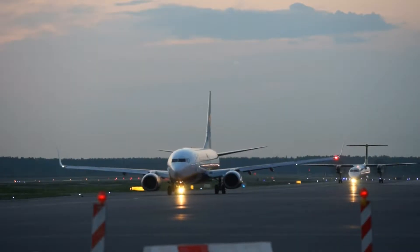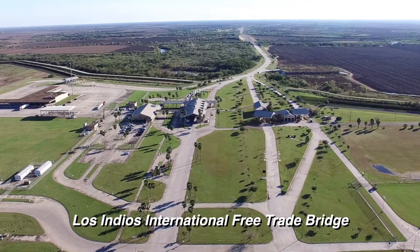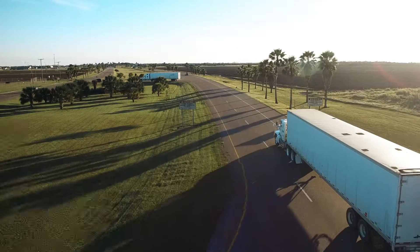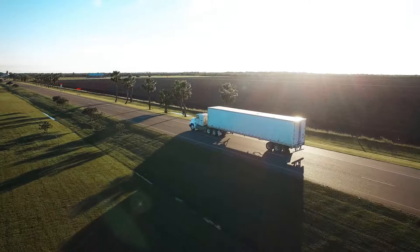Within the airport, you have the longest runways in South Texas. The Los Indios International Free Trade Bridge is on a designated overweight corridor, allowing large commercial trucks weighing up to 120,000 pounds easy passage into the U.S. from Mexico.